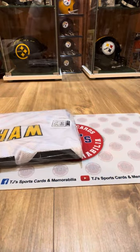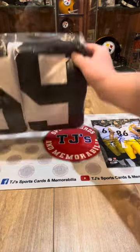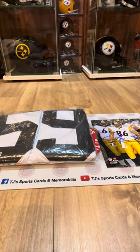So we got the Jack Ham jersey and the Heinz Ward 8x10. Hopefully you guys enjoyed the video. Thanks for watching, and we'll see you next time.